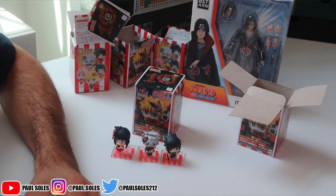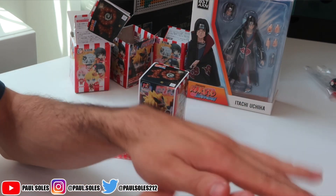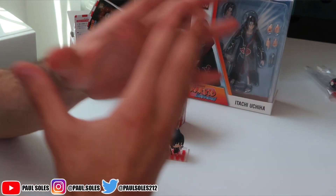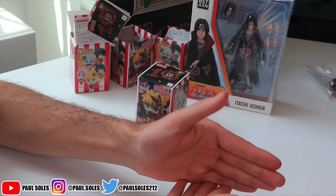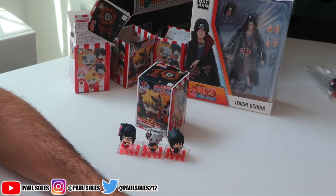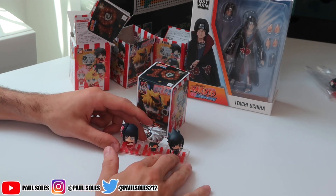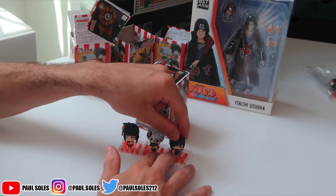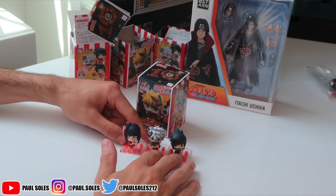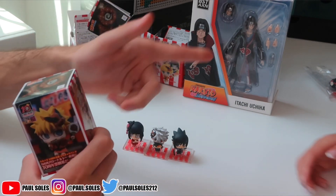Before we continue — link in description to Whatnot. You guys can get $15 for anything on the site if you sign up using my code. I know I do a lot of promotions and brand deals, but this one I highly recommend. Like, Alan bought a Funko Pop using it — it was an $18 Funko Pop and he only had to pay $2.90. All you have to do is sign up and the $15 automatically gets applied to your account. We can do lives and give stuff away, or start things at a dollar.